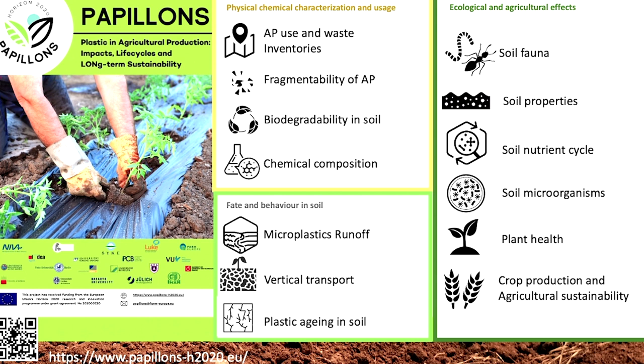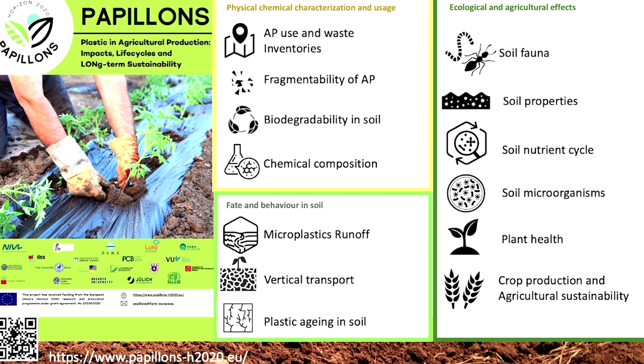The acronym stands for Plastic in Agricultural Production Impacts, Life Cycles, Long-Term Sustainability. It is financed by the European Union and it is coordinated by NIVA.